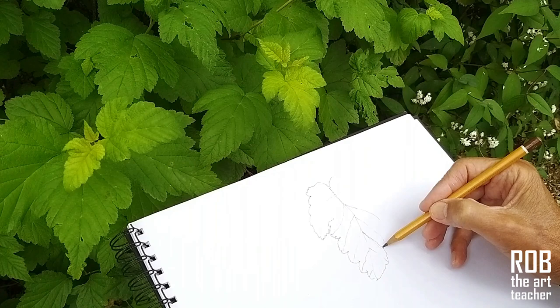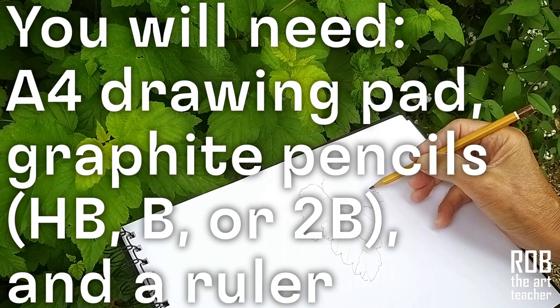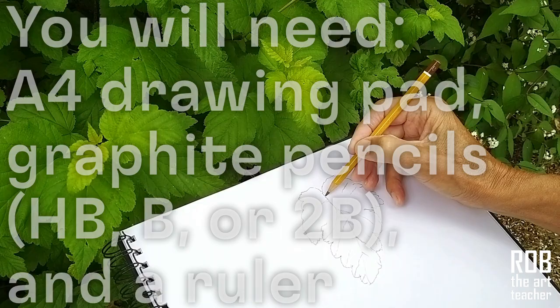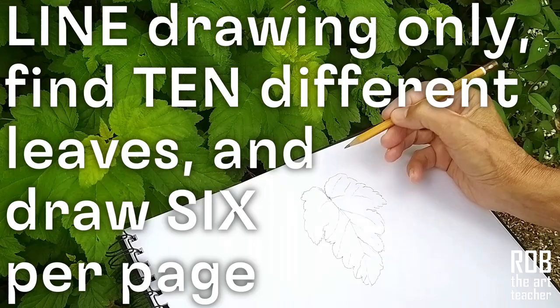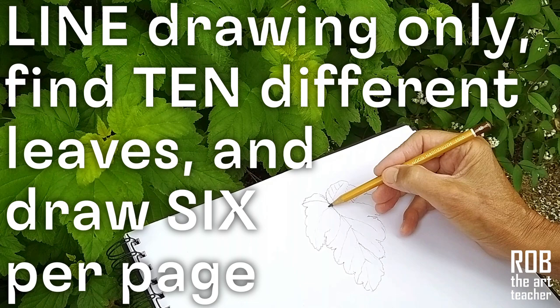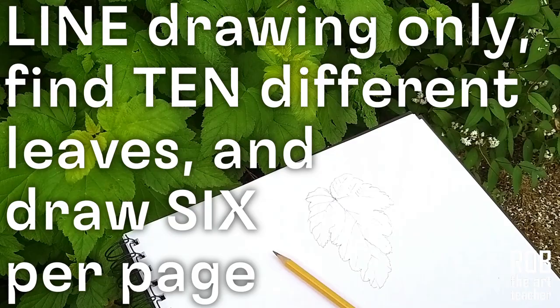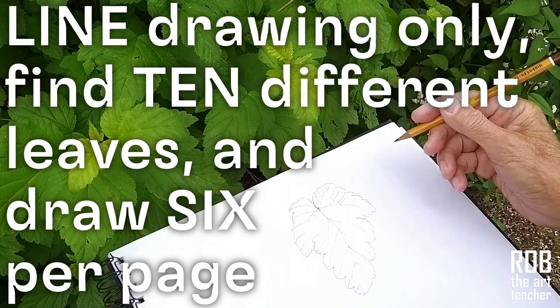Here is the art activity. You will need your A4 drawing pad and a graphite pencil — HB, B, or 2B will be fine — and a ruler. Drawing only with line, find 10 different species of leaves from around the garden or the playground and draw them six to a page. Don't pluck the leaves — leave them on the tree or the bush while you're drawing. When you've drawn a leaf, use your ruler to measure the length and the width of the actual leaf and write the information next to your drawing. If you can name the species of the leaf, that's a bonus.